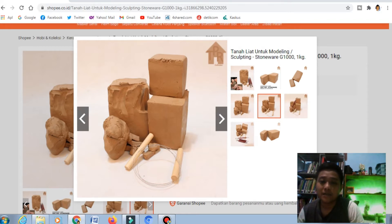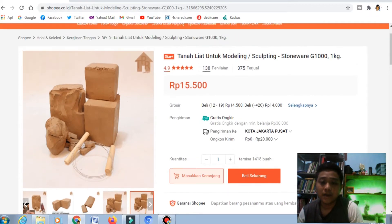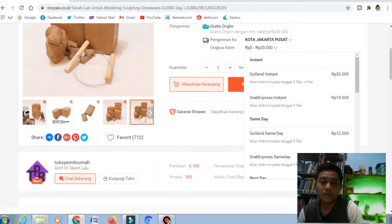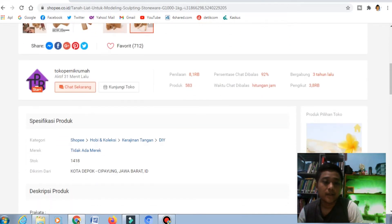Di Shopee ini tanah liat dijual dengan harga Rp15.500. Ini pengiriman dari Jakarta Pusat, tokonya adalah dari kota Depok, Cipayung, Jawa Barat, toko Pernik Rumah.